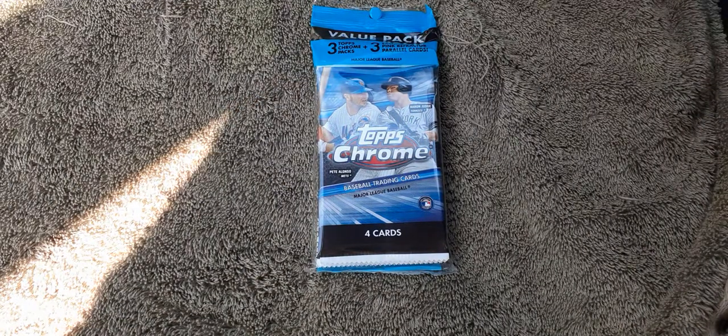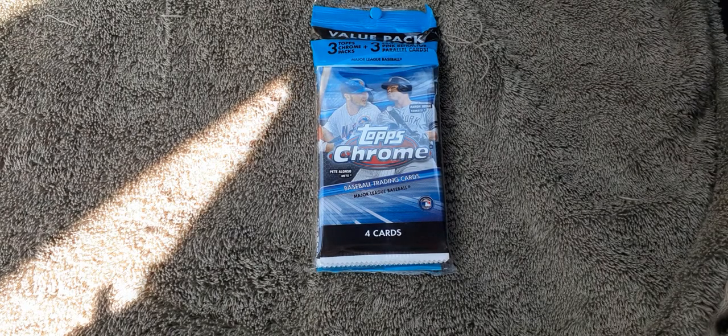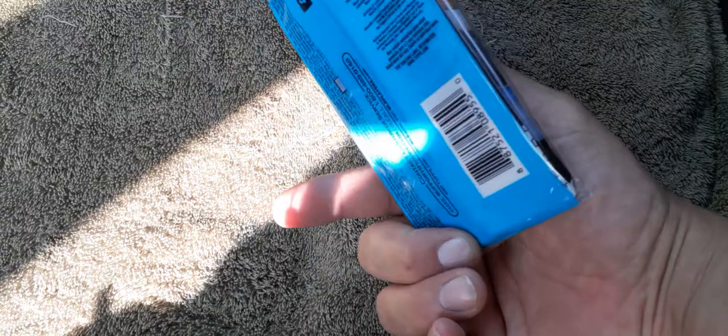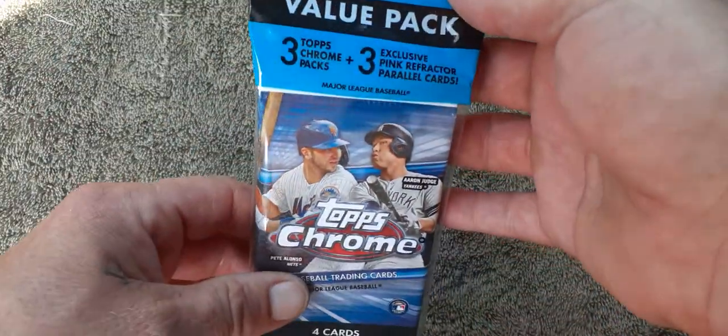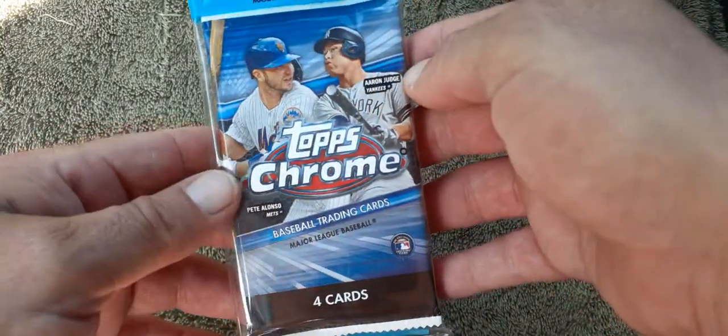Hello there ladies and gentlemen, this is Vickers 410. I went to my local Walgreens today and I found a value pack of 2020 Topps Chrome. Inside you get three Topps Chrome packs and three exclusive pink refractor parallels.